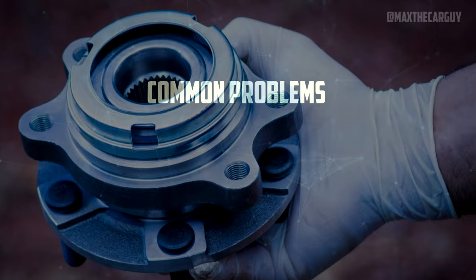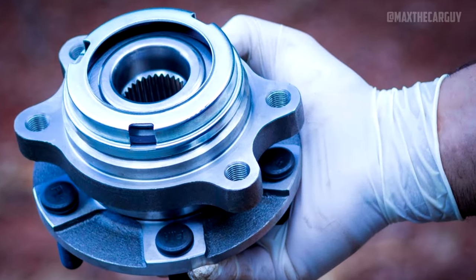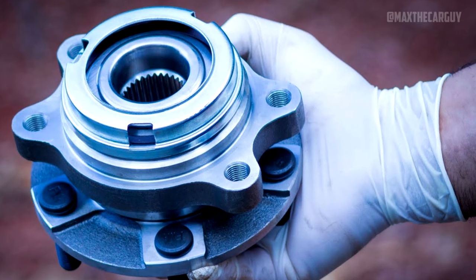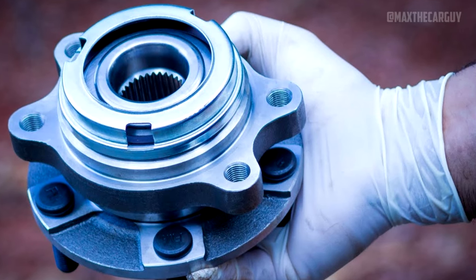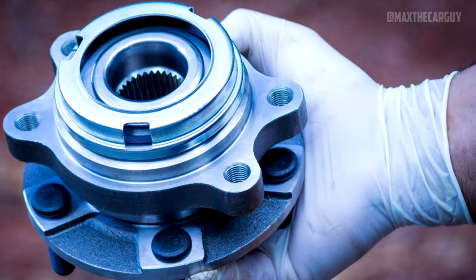A bad wheel bearing can produce a humming sound that becomes louder or quieter when changing direction and is more audible at higher speeds. Wheel bearing replacement costs between $80 to $180 for parts and $200 to $350 for labor.